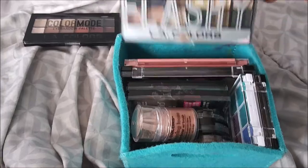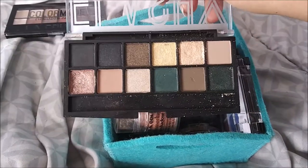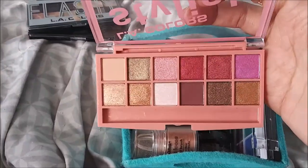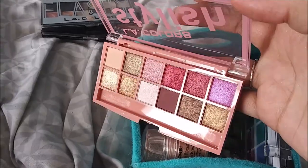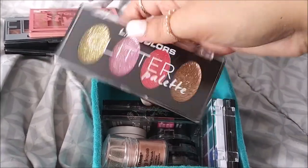I have the LA Colors Flashy Eyeshadow Palette - I love these glitters in here, I think they're so beautiful. I have the LA Colors Stylish Palette - I only use the purple in here, and the purple is absolutely amazing. I also have the LA Colors Glitter Palette.